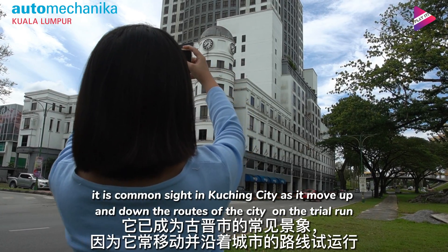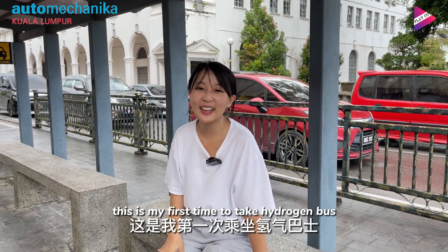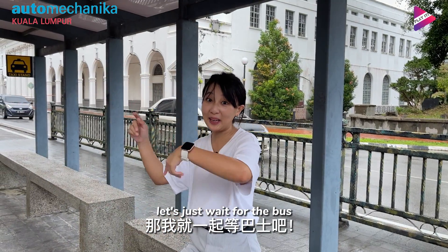It is a common sight in Kuching City as it moves up and down the routes of the city on a trial run. This is my first time to take a hydrogen bus. I think we would not miss it because the bus is painted in red and white. Let's just wait for the bus.